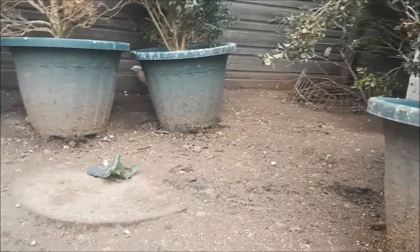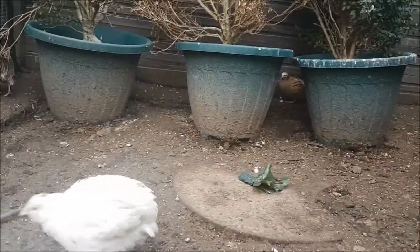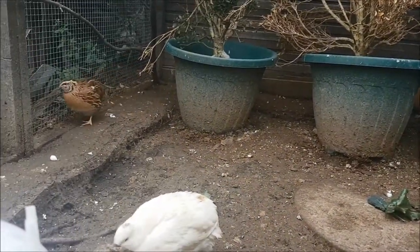That's the quails — they're all very, very happy, even though it's the middle of winter.